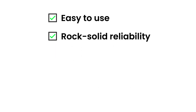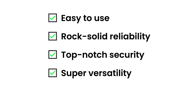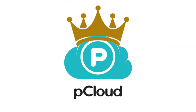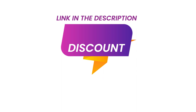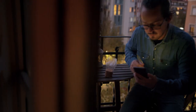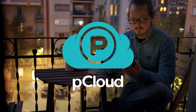It's easy to use, has rock-solid reliability, top-notch security, super versatility, and the cherry on top — it's quite affordable. In my book, pCloud easily takes the crown as the best cloud storage service for photos and videos, but don't take my word for it. Try it out yourself and see if you like it. You can sign up with a special link in the description box down below and enjoy a massive 65% discount. So why wait? Your photos and videos deserve the best, and pCloud is here to deliver.